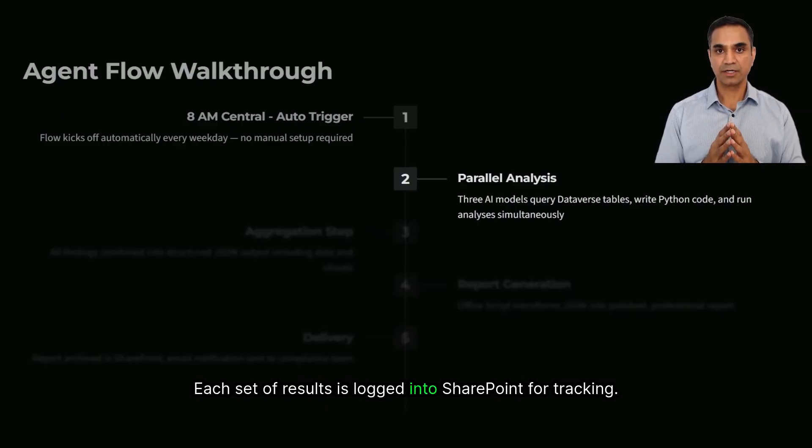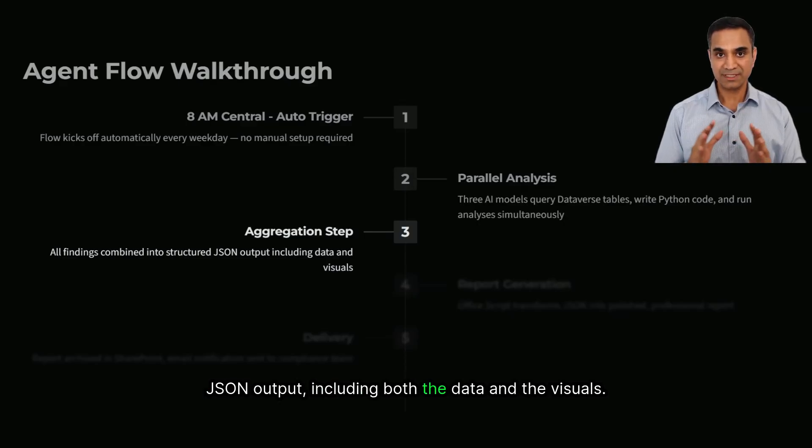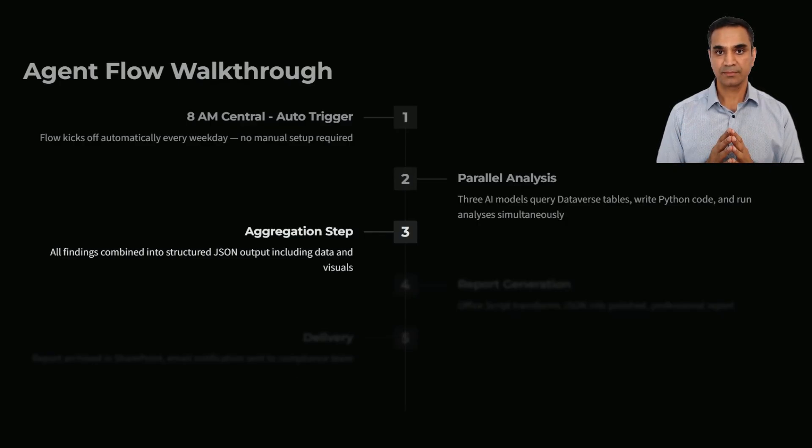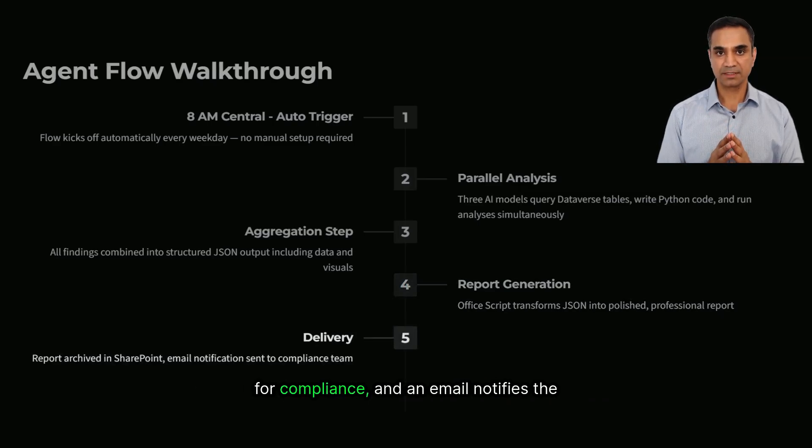Each set of results is logged into SharePoint for tracking. Once those three tasks are complete, the flow moves into the aggregation step. Here, all the findings are combined into a structured JSON output, including both the data and the visuals. That JSON package is then passed to an Office Script, which transforms it into a polished, professional report. Finally, the report is archived in SharePoint for compliance, and an email notifies the compliance team with a link to the latest version — so it's waiting first thing in the morning to review and act on.